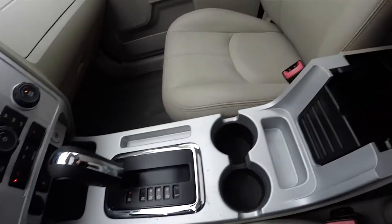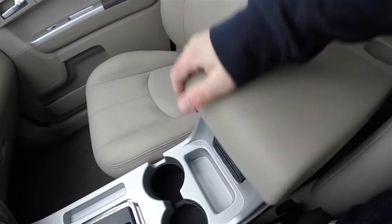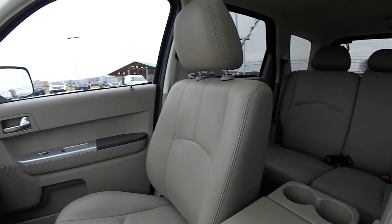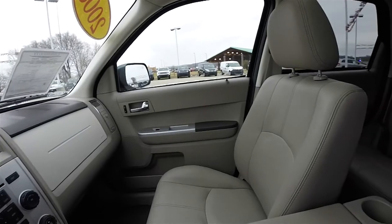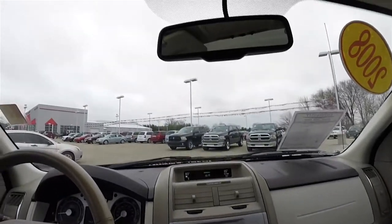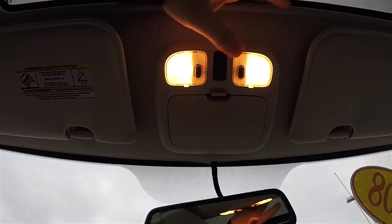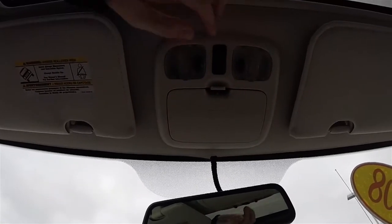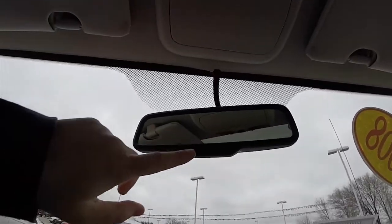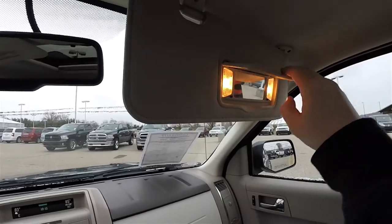There are dual front cupholders and a nice amount of storage. Looking overhead, you have your map lights, power sunroof controller, and sunglasses holder. The vehicle also has an automatic dimming rear view mirror and illuminated vanity mirrors.